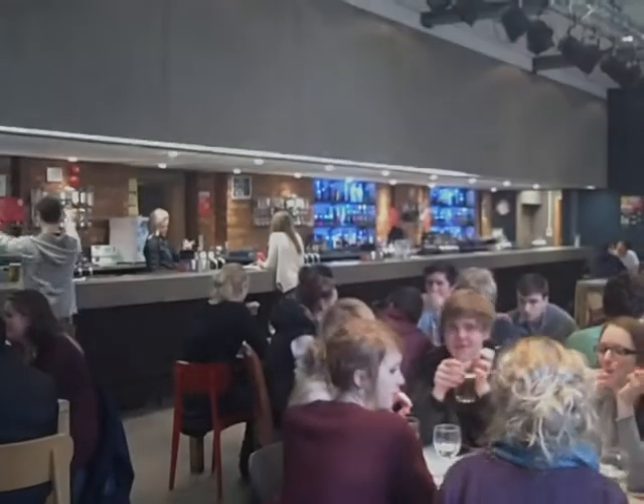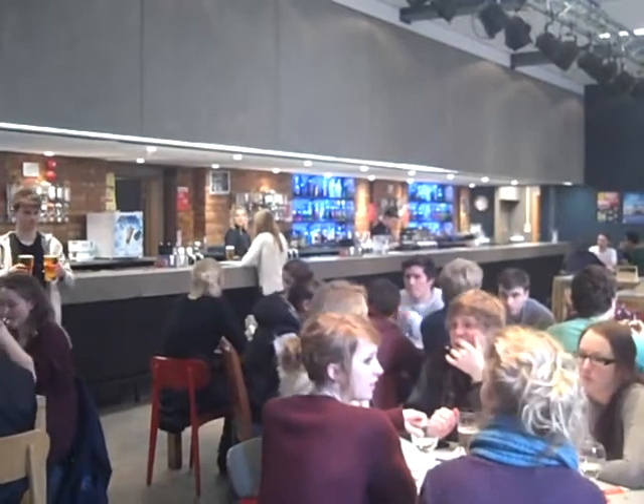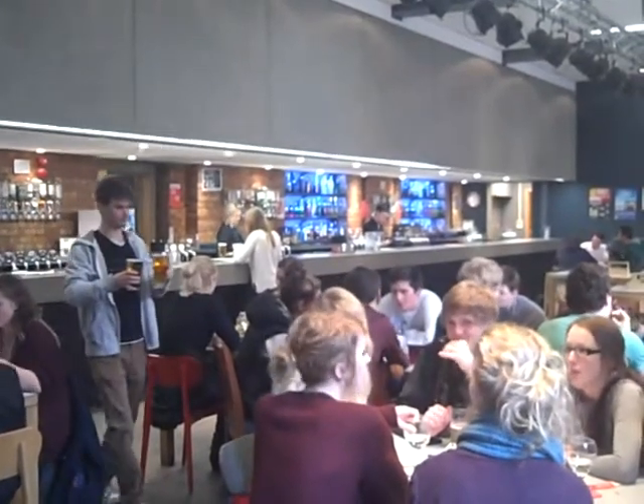With societies ranging from scuba diving to gliding to cheese, you can do practically anything. Like London itself, Imperial is a cultural hub with students from all over the world.